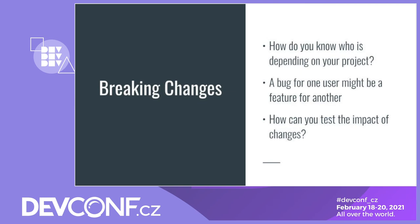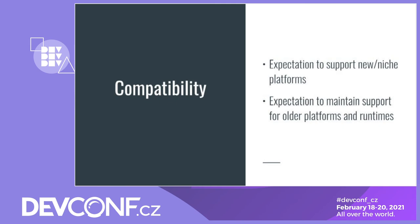Making changes is a concern for maintainers because they're the ones having to make the call on what changes are made. The issue from the maintainer's point of view is we may not know who is depending on our project. We may also have the problem that a bug for one user might be relied upon as a feature for another. And when making changes in our open source projects, there's not really an easy way to test the impact of our changes until after the release has gone out. The challenges from a maintainer's perspective in terms of compatibility are the expectation to support new and niche platforms, and the expectation to maintain support for older platforms and runtimes — in some cases without the capacity or access to actually support them.